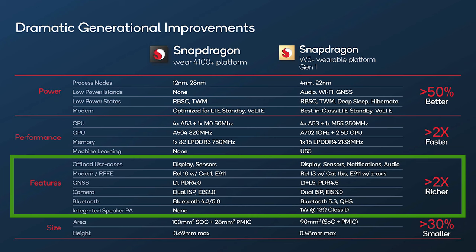A better user experience is also being promised through the inclusion of new features, such as Bluetooth 5.3 integration, improved audio processing, improved GNSS tracking, faster DDR4 memory, and an upgraded modem.